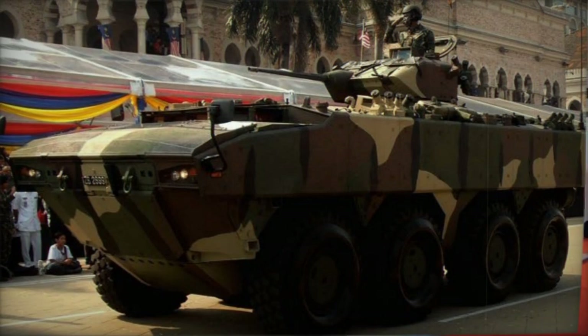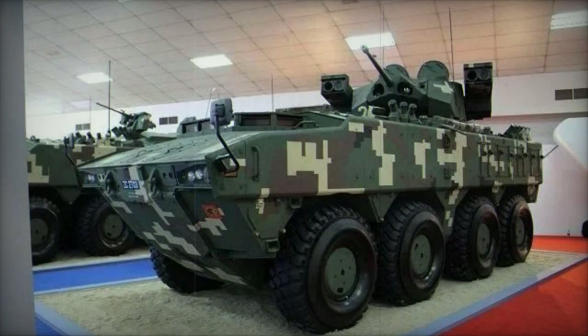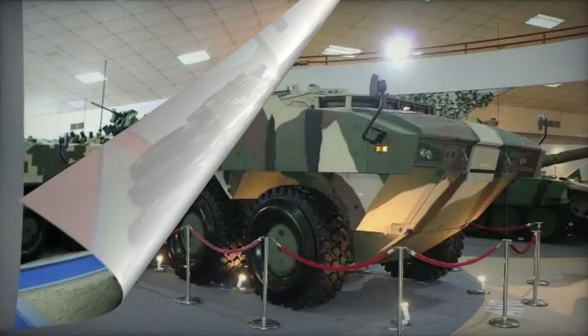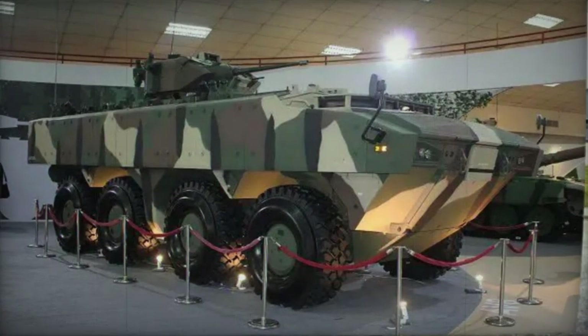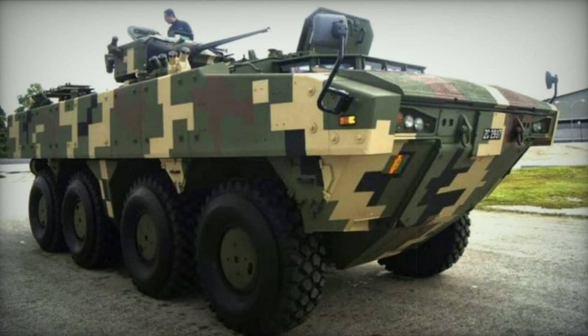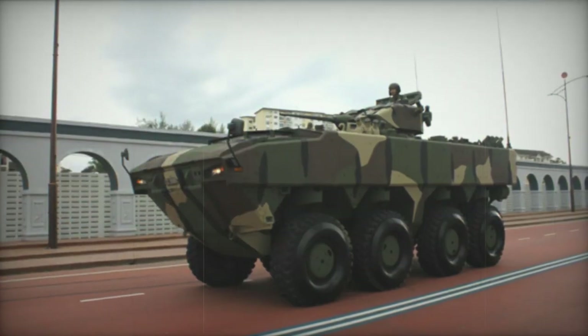The vehicle is fully amphibious, using two water jets for propulsion in water. The AV-8 can also be transported by military cargo aircraft such as the C-17 or A-400M. Out of a total of 178 AV-8s, most will have an APC configuration with either a 30mm or 25mm turret or a remotely controlled 12.7mm weapon station.